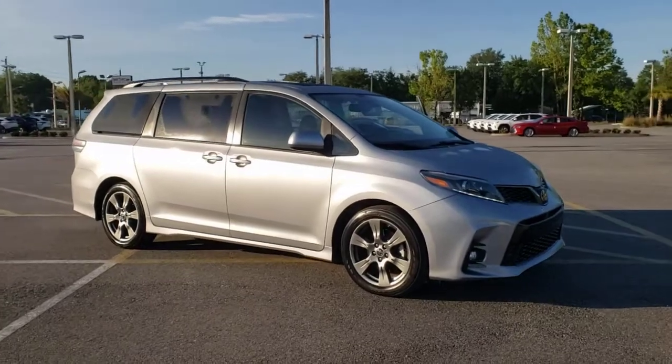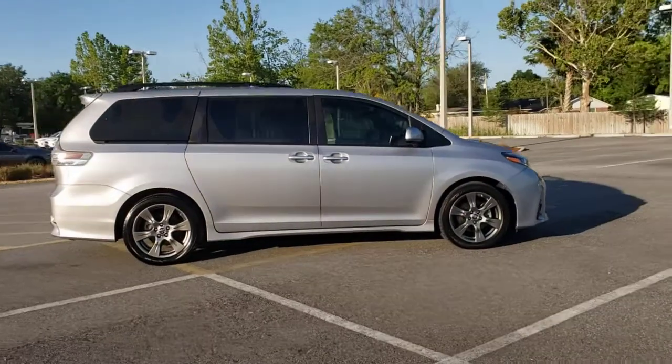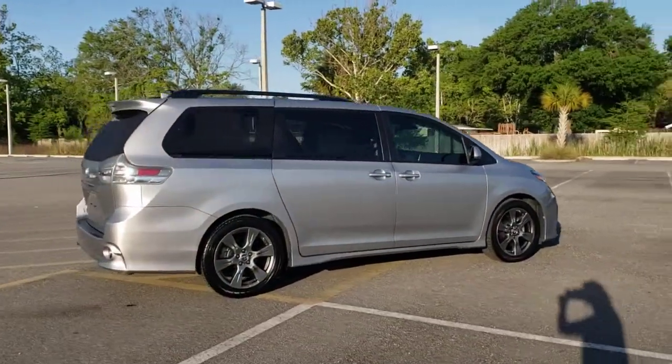Get a feel for the 2018 Toyota Sienna. This vehicle still has fewer than 45,000 miles on the clock, so it won't last long.